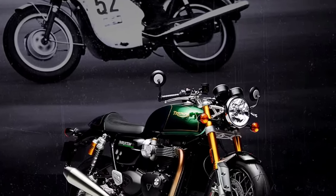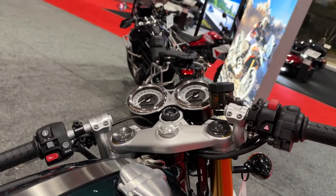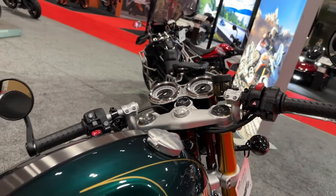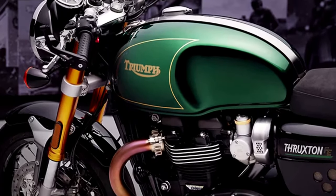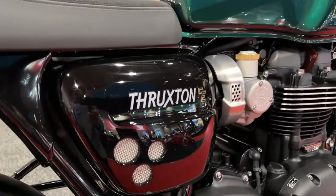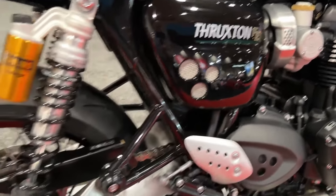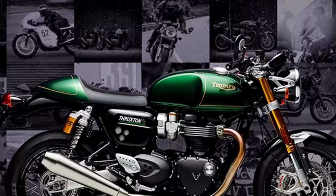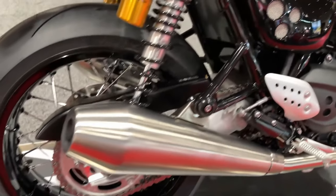Set to become a desirable collector's item, each Thruxton Final Edition will come with a certificate of authenticity featuring the bike's unique VIN number. Each special document is signed by members of the Thruxton 1200 design team and Triumph CEO Nick Bloor. A unique Final Edition engine badge with a gold-finished surround and Final Edition graphic infill will also be supplied with each motorcycle.